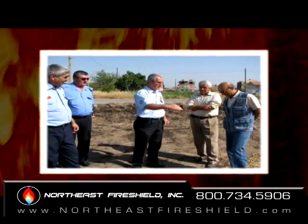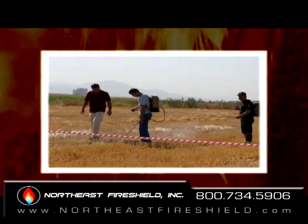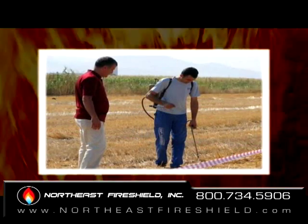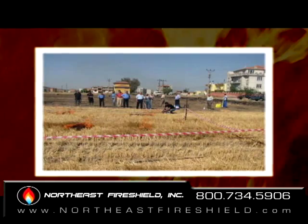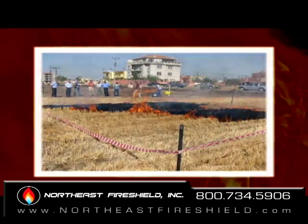Inspector Shield Plus was demonstrated by our sales representatives to the fire commissioners in Turkey. They sprayed the perimeter of a 200 by 200 feet area of dry thatch with Inspector Shield Plus. Using torches, they set fire to the middle of the untreated areas where the thatch ignited and burned swiftly until reaching the Inspector Shield barrier which caused the flames to self-extinguish.